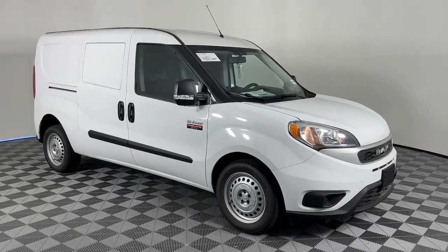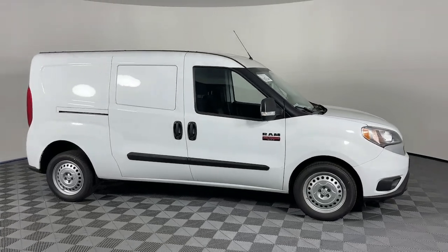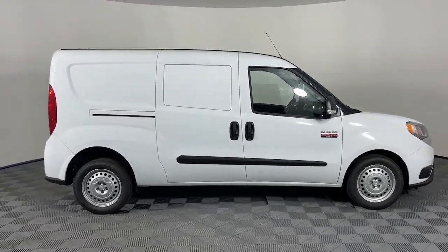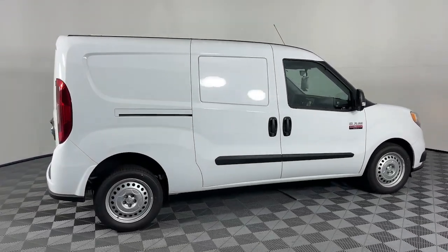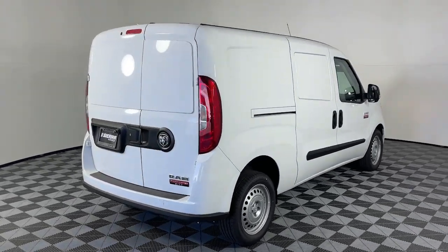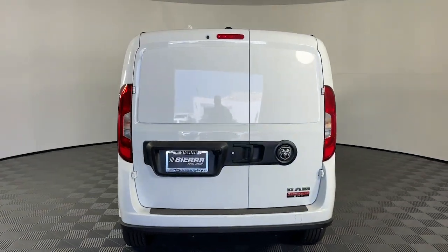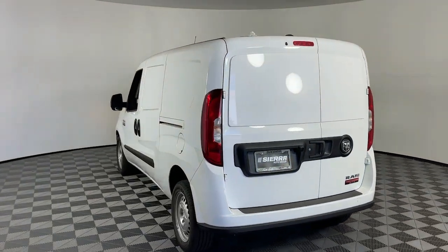You just found the 2022 Ram Promaster City. Get the job done conveniently and efficiently in this thoughtfully designed Promaster City. Capable, economical, and no-nonsense, this nimble, well-equipped work van offers what it takes to power your business. The following are some of this vehicle's highlighted options.